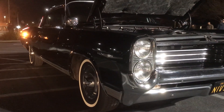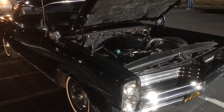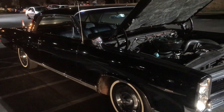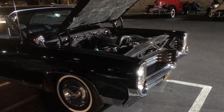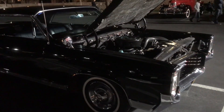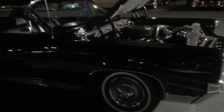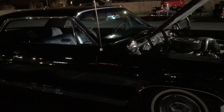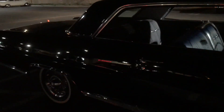Even at night in the parking lot lights here it still looks stunning. When I bought it, it had 55,000 miles on it — now it's got 78,000. It's a pretty straight car; I've just literally gone through and reconditioned everything. No body parts were needed — it's missing nothing.